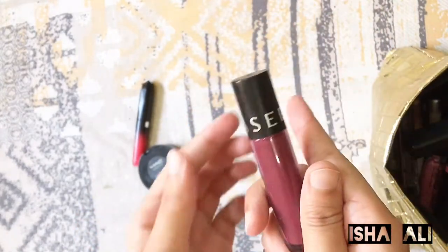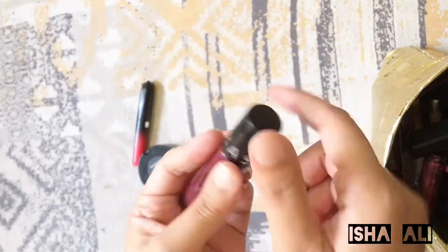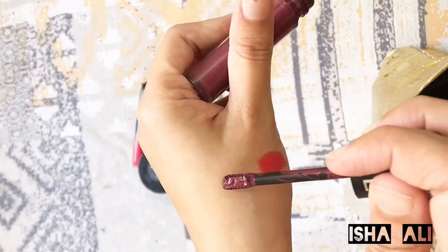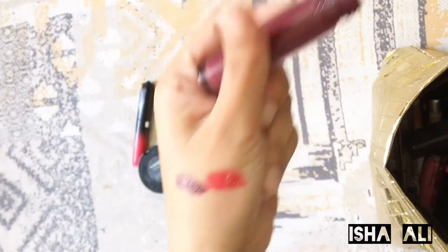Next I have a Sephora lip shade. You can see it — I will swatch it and show it. This is a dark purple color, it's maroon. It's a very nice color.